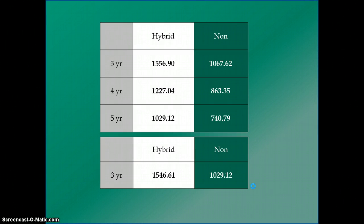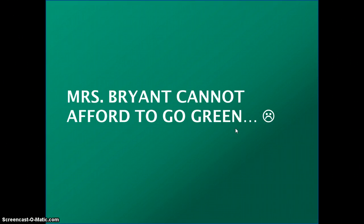I then added the gas cost to the monthly loan payment for both vehicles. Ms. Bryant has an average monthly vehicle budget of $900. Looking at the numbers, even the cheapest hybrid at 5 years is still over her budget. For the non-hybrid vehicles including gas, she could manage either a 5-year or 3-year note. Unfortunately, Ms. Bryant cannot afford to go green — at least not now.